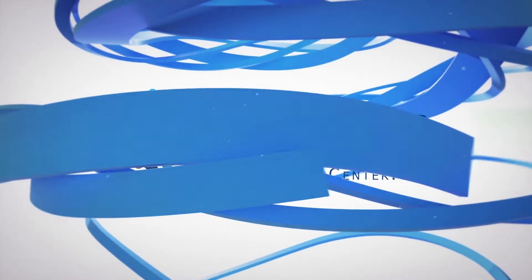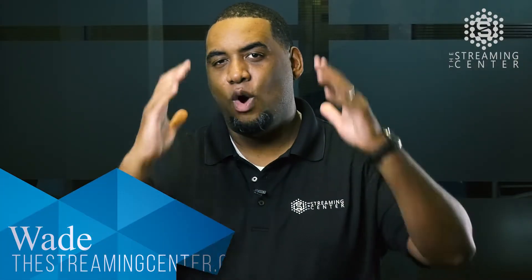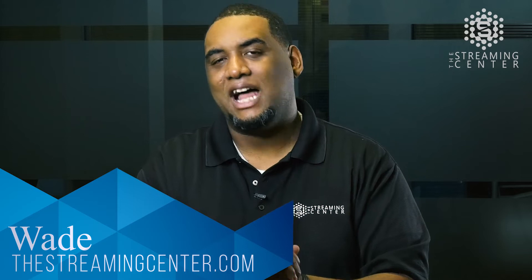Hey guys, it's Wade with The Streaming Center. Listen, NewTek came out with this great technology that is being utilized across the globe, and I want you to know about it. It's called NDI technology.